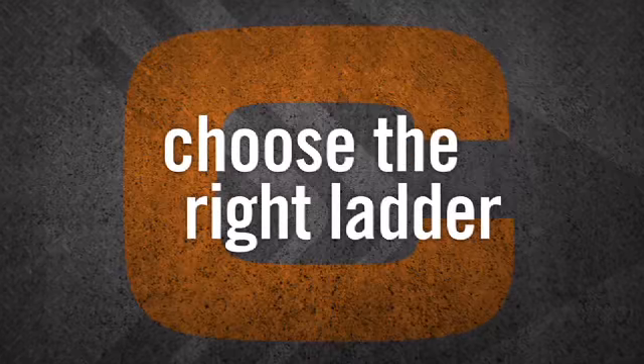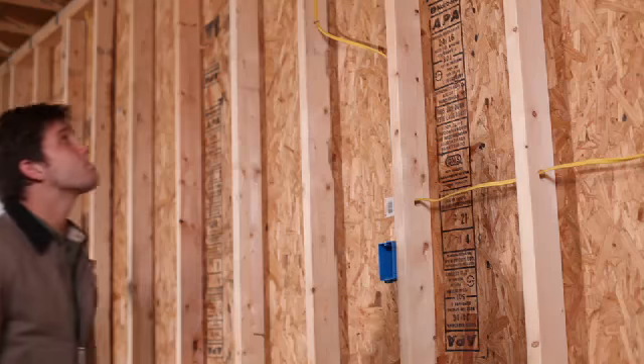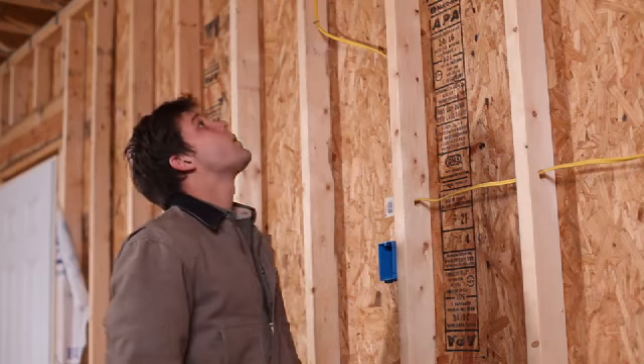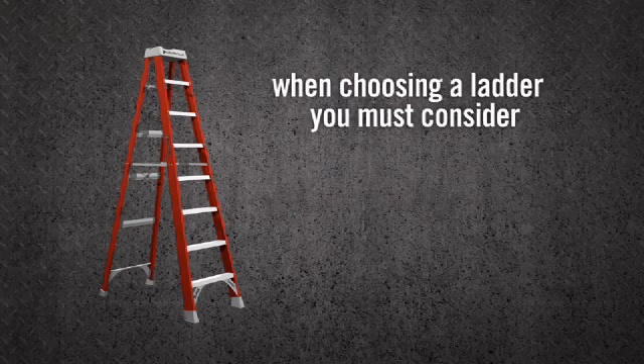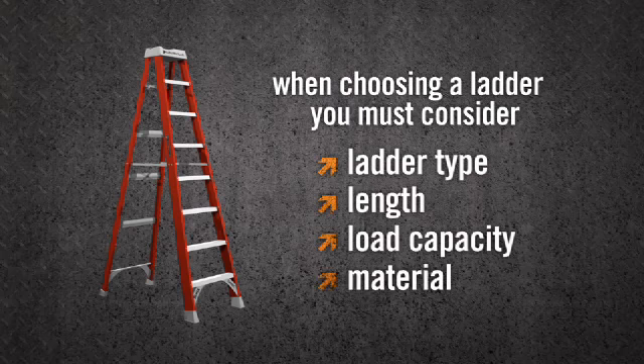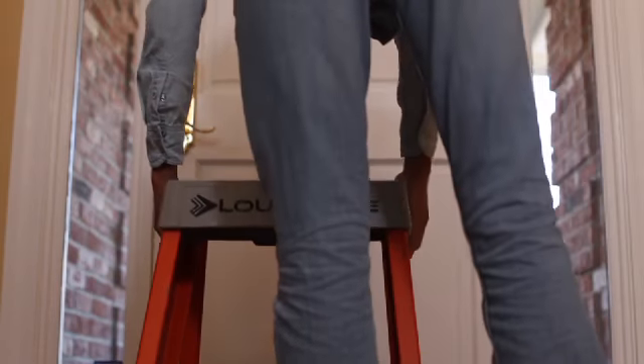Choose the right ladder. Not all ladders are made for the same types of jobs. For this reason, you must evaluate your work environment, keeping in mind any potential hazards. There are four factors to consider when choosing a ladder: ladder type, length, load capacity, and material. So which ladder is right for you? Let's explore the variety of options available.